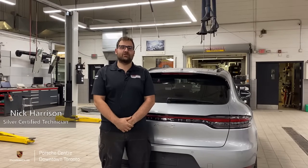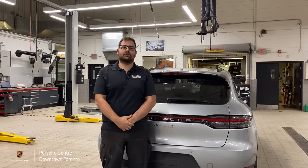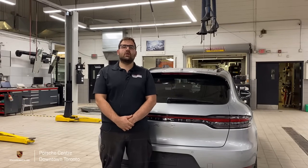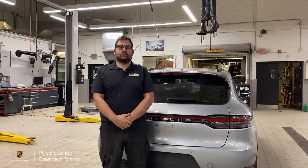Hello and welcome back to Porsche Centre in downtown Toronto. My name is Nick Harrison and I'm here today to talk to you about your service intervals on your vehicle. Keeping your Porsche up-to-date for maintenance is one of the most important things you can do to help you enjoy your ride any time of the year, whether it's winter or summer.